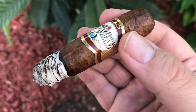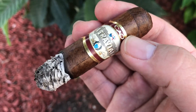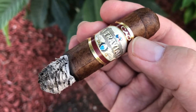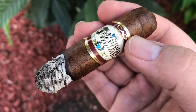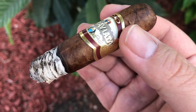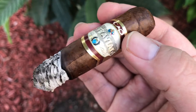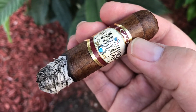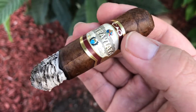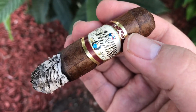So on second thought, this CAO is actually not bad considering its price point. I got it for only about $2 a piece, and the MSRP is about $4.99 to $5 a piece. It's good for beginners trying to explore medium to full body cigars without breaking the bank. I rate it a 3.24.